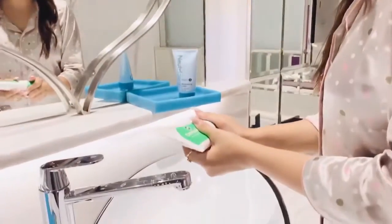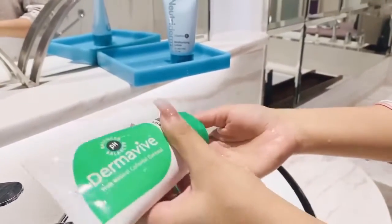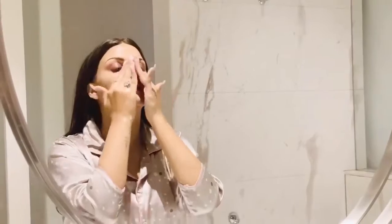Recently I got my hands on some new skincare product — the Derma Vibe Hydra Cleanser. It has natural colloidal oatmeal. It feels really good on my skin. My skin is super sensitive, and it's a soap-free cleanser which cleanses without making your skin dry.